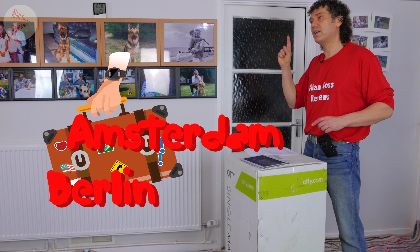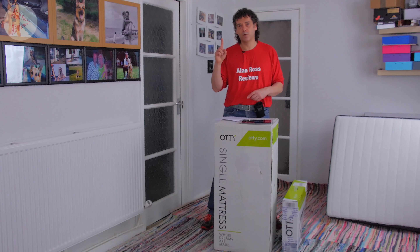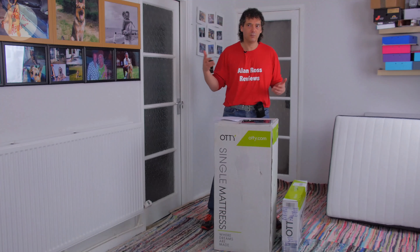Just to say on delivery: you get more options with Otty. You do get the option of a two-man team bringing it to any room in your property. That's important because some companies will only take it to the door — and 'to the door' could mean to the entrance of a block of flats on the second or third floor. With Otty, if you want it in two days you get two-man delivery to any room; if you want it in one day it's one man to the door, but they will still bring it to your actual front door even if you're on another floor.